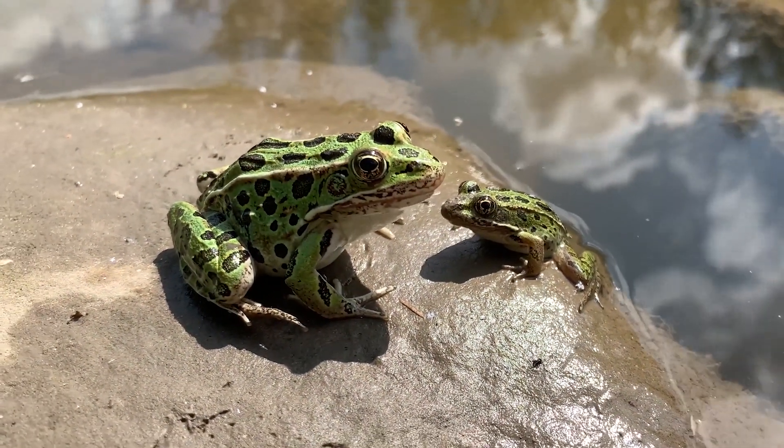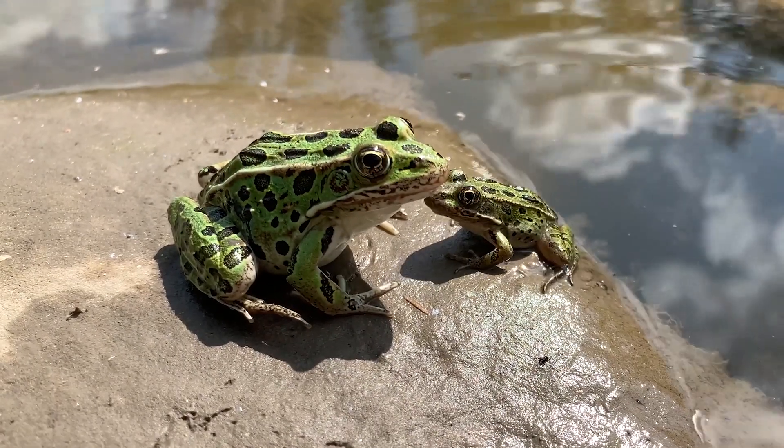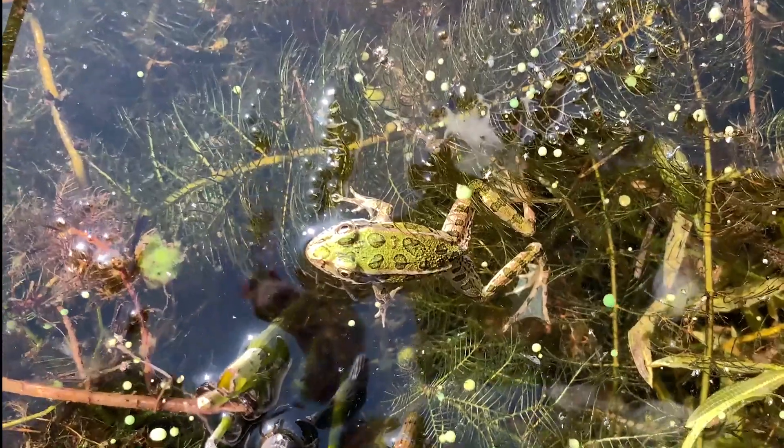Welcome to the Daily Dose with the Calgary Zoo. I'm Leah and I work with the Conservation Research Team and lead our Northern Leopard Frog project.